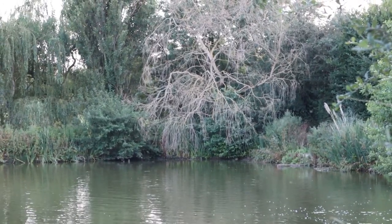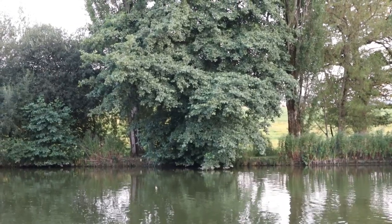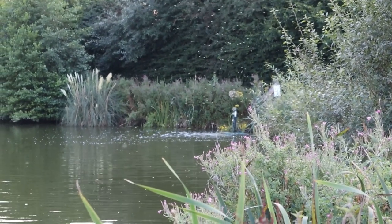I was deciding to fish the far corner. After a bit of leading around, I just thought nah, it's so shallow and silty. I just wasn't feeling confident in it, but I managed to find a firmer, slightly deeper spot underneath a tree on the far margin, and also this corner where the aerator is.